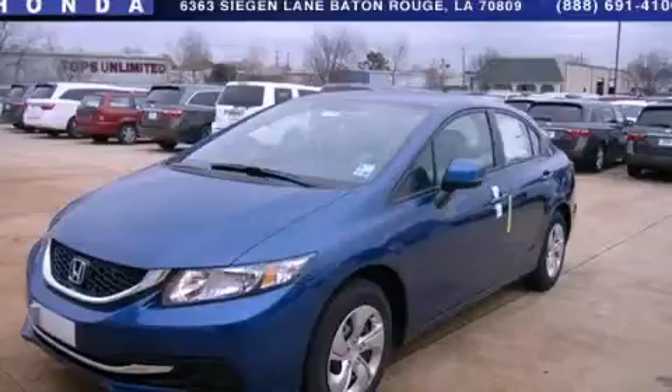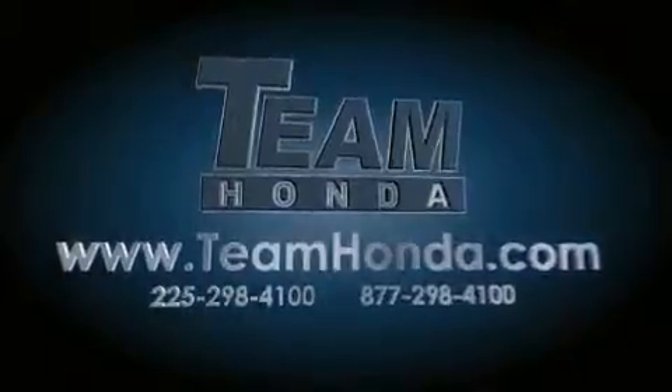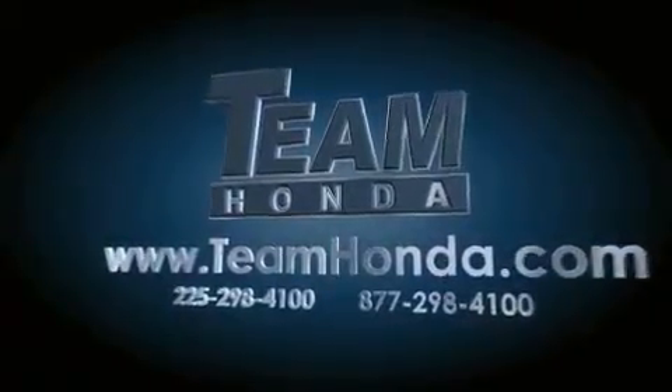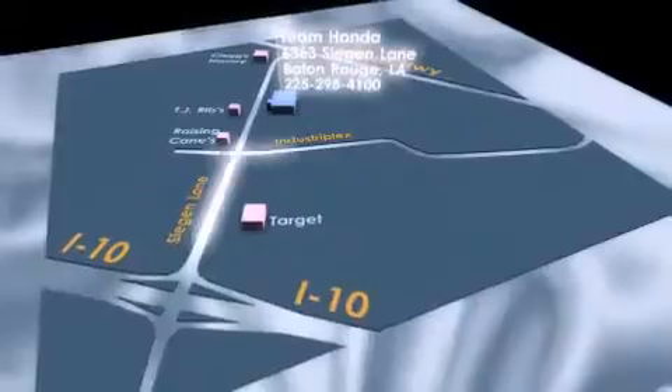Please call us today for more information on this great vehicle. Our inventory is always available to you on our website at teamhonda.com. To receive special internet pricing for this vehicle, or if there's anything else we can do to assist you, please call us or visit our showroom at 6363 Segan Lane in Baton Rouge and a sales representative will be happy to assist you.